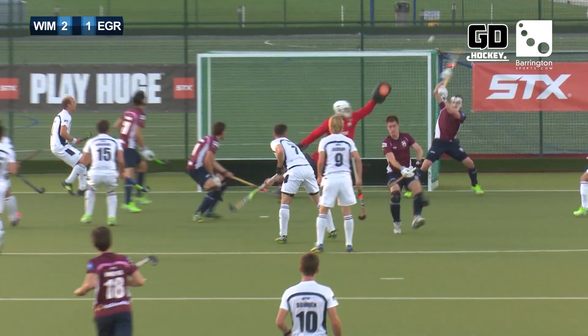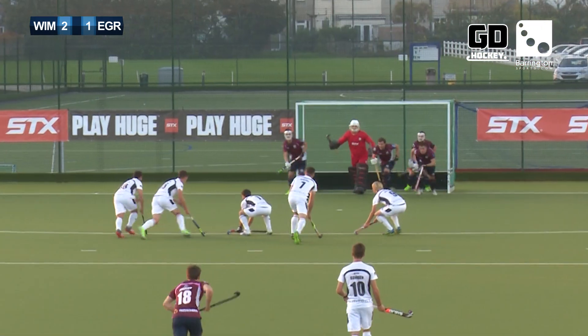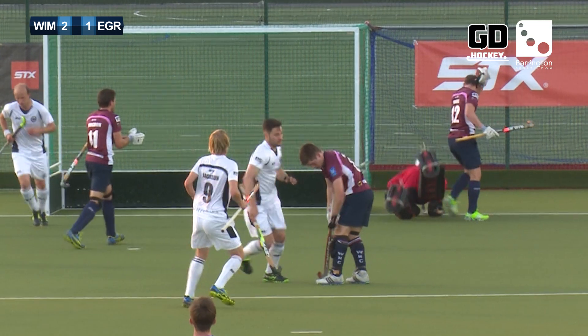Another chance for East Grinstead. Did that come off the top of the bar from Adam Seckle? Let's have a look — I think it hits the top of the bar. Mighty close to an equaliser.